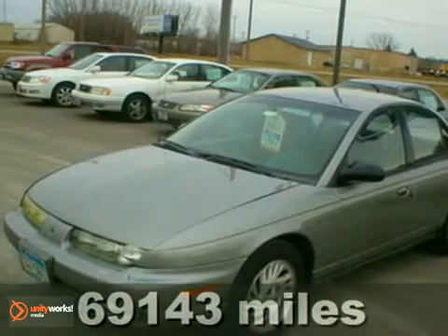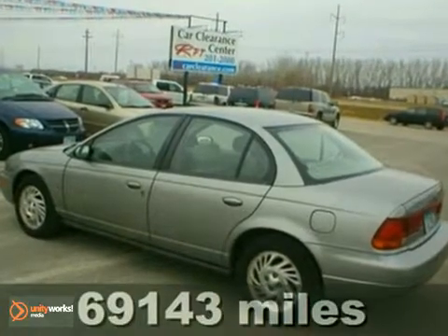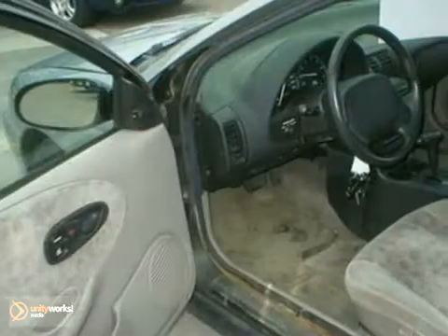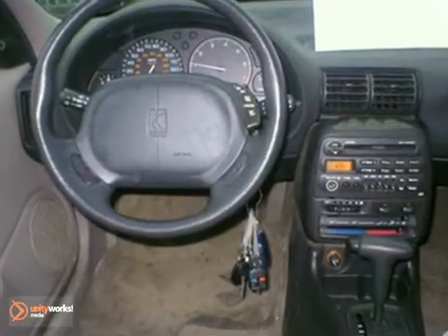Here is a 1999 Saturn SL. This one-owner trade-in is smoke and pet free. It has a fuel-efficient 4-cylinder engine, air conditioning, cruise control, a CD player, and power locks and windows.